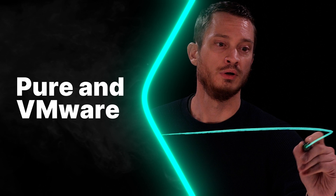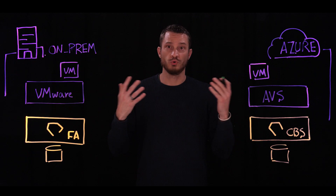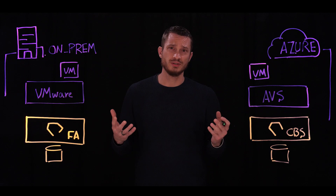Customers are looking at implementing a multi-cloud strategy around their VMware. How do I accelerate my growth into the cloud? Whether that's migrations, disaster recovery, VMware as a service — how do I move those applications? How do I take advantage of the cloud, especially because I have VMware on-premises? What does that mean for me in the public cloud?